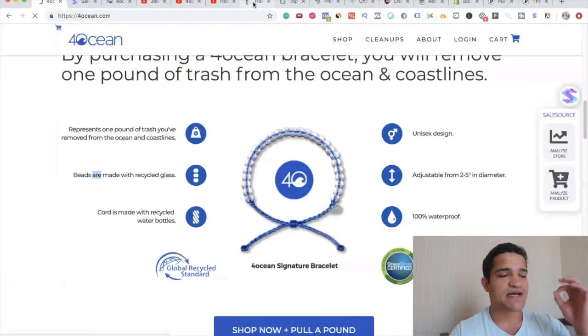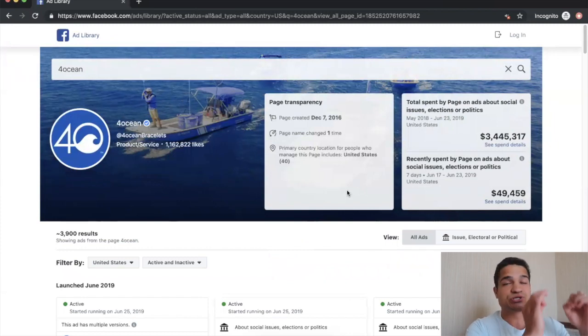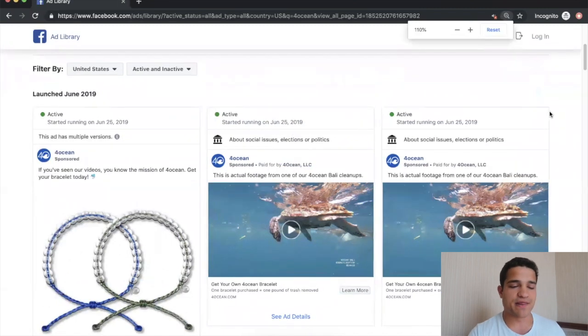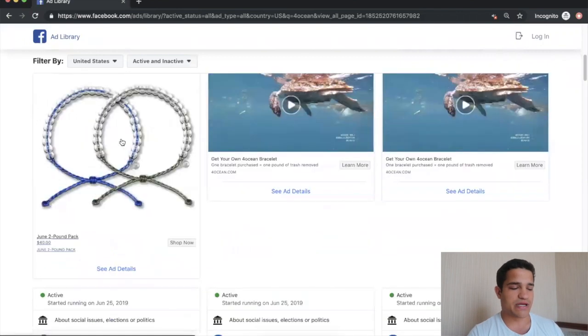Quick note — I was going to title this video 'how they made three million a month without Facebook ads' because the Facebook ads library wouldn't load for me. But I finally found all their ads. They do spend millions on Facebook — it's both YouTube and Facebook. They've spent within 3.4 million dollars since May 2018 on social issues, elections, and politics. All their ads are mostly retargeting people who already watched the YouTube ads. They start with YouTube and retarget on Facebook — you can see ads saying 'you've seen our videos, you know the mission, get your bracelet today.'